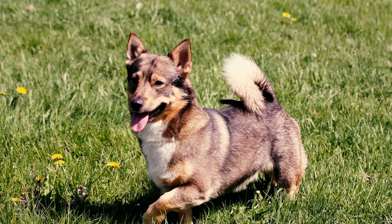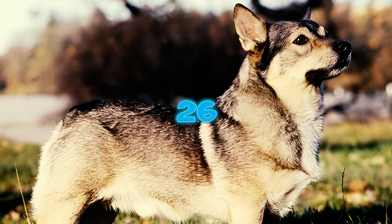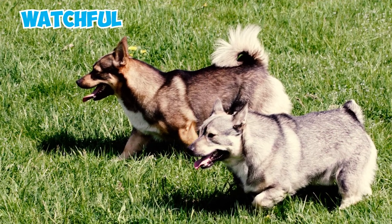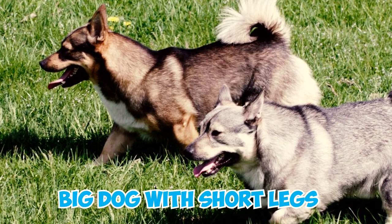The Swedish Vallhund joined the American Kennel Club in 2005, becoming the 156th breed recognized by the AKC. The FCI standard describes Swedish Vallhunds as watchful, alert, and energetic. They are spirited and athletic, yet steady and dependable — a true example of a big dog with short legs.